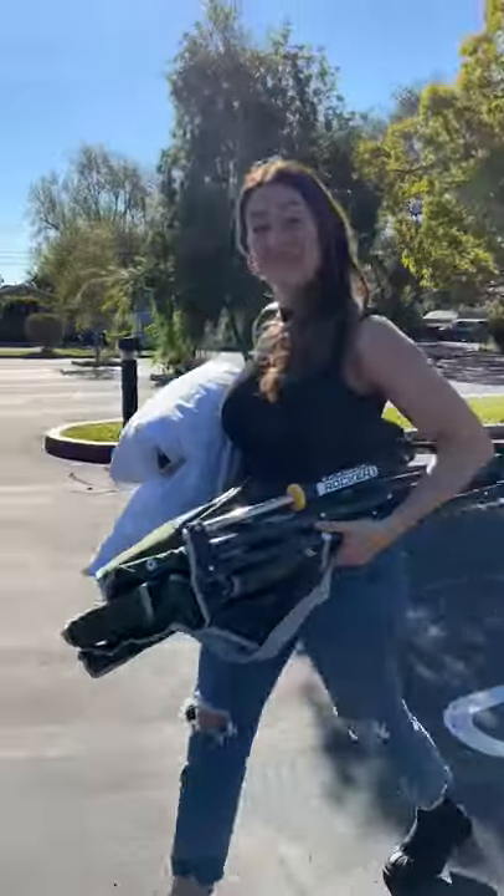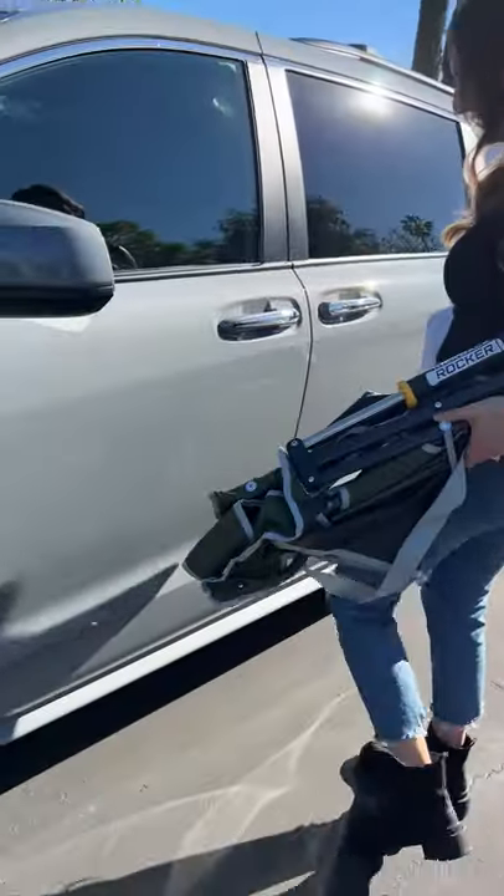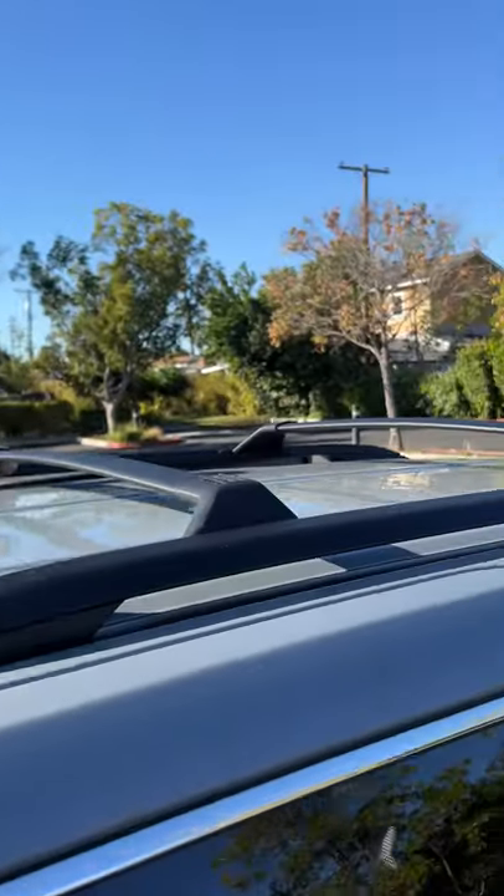Hey Mamas, let me show you why the 2022 Toyota Sienna Woodland Edition is perfect for camping. Getting up gear is easy with a hands-free sensor, and there's plenty of space for it. Roof racks for storage and toys.